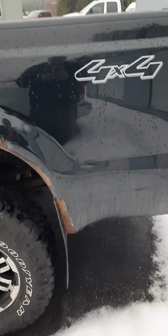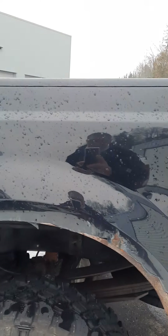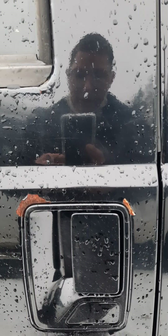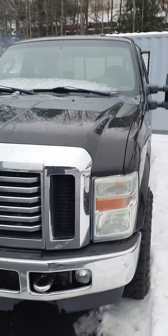Hey Bruce, Jeremy Odekirk here, just taking a video of the truck. As you can see there are some rust spots on the box. I started up the truck just so you could hear it running — it has been sitting for a day or two.